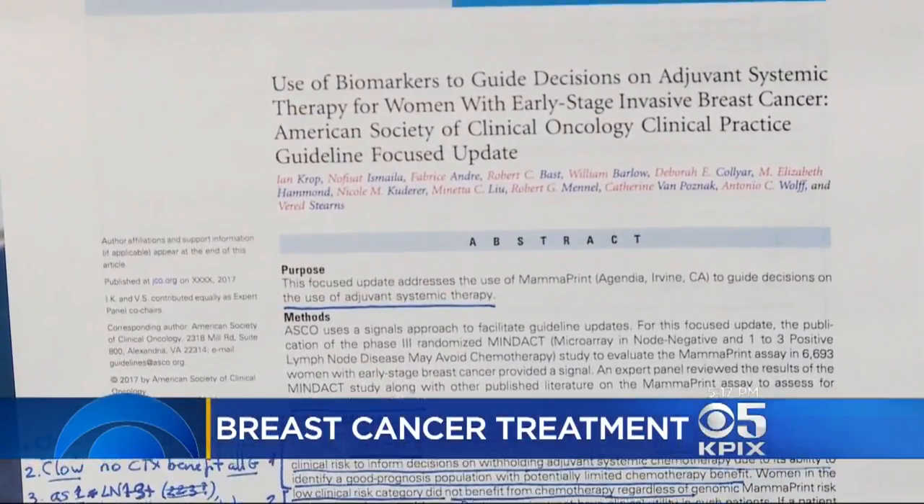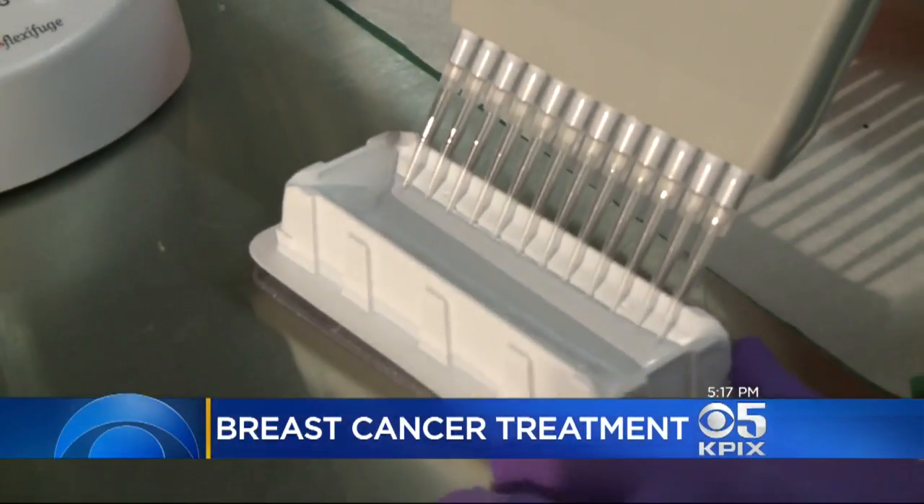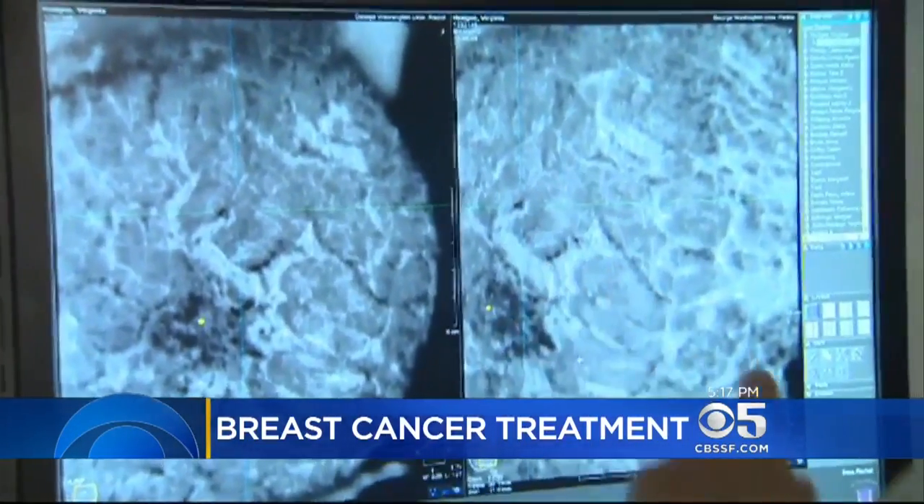We can get a genetic typing of your actual cancer — the biology of yours. Now the American Society of Clinical Oncologists has issued new guidelines saying MammaPrint should be used in all women with early stage invasive disease.